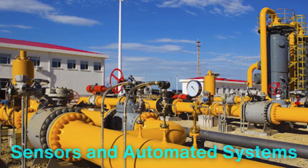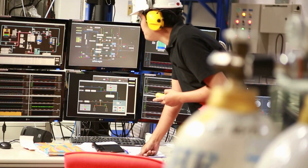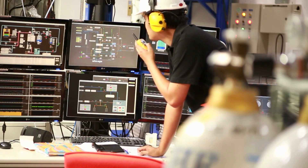Modern pipelines are equipped with sensors and automated systems that provide real-time data on pressure, temperature, and flow rates. These systems enable operators to quickly identify and address any problems, reducing the risk of spills and ensuring the safe transport of oil.